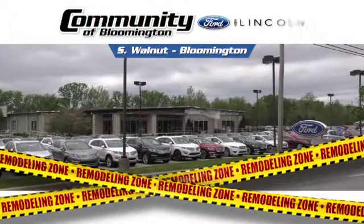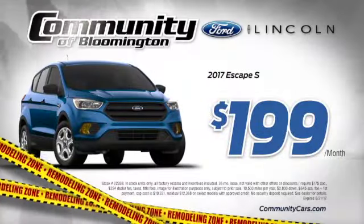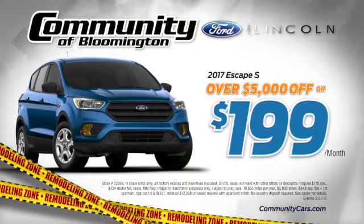Community Ford Lincoln in Bloomington is remodeling and needs more space — that means it's your time to save. New 2017 Escapes at Community in Bloomington are over $5,000 off MSRP, or just $199 a month.